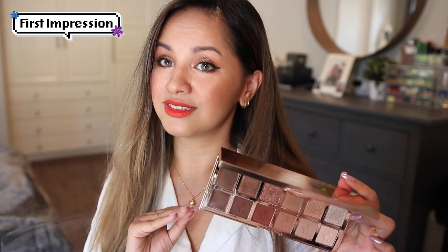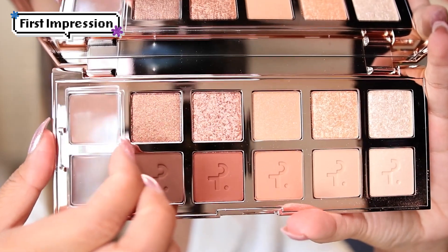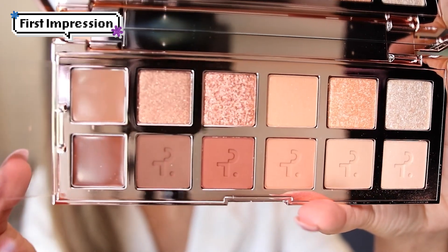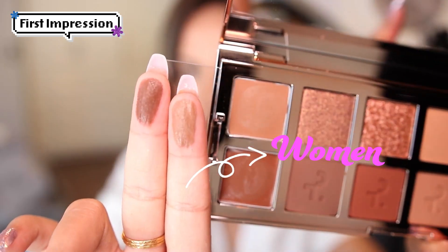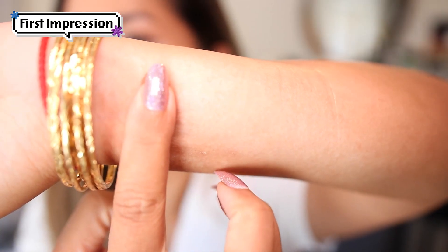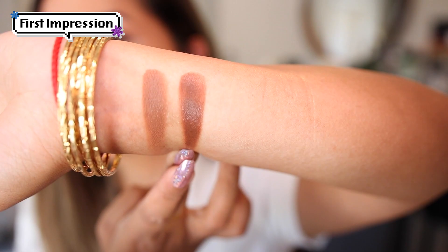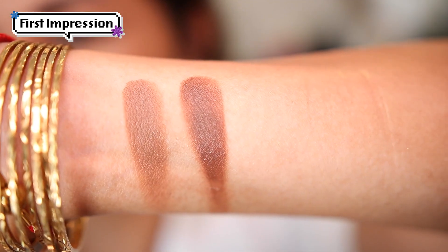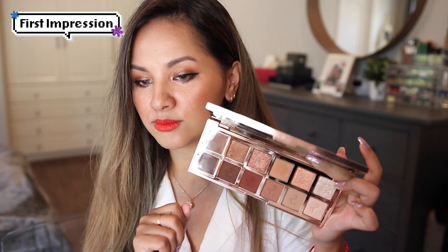I decided to swatch the two cream products first. The lighter shade is called Lady and the darker cream color is called Women. I love the names — they are super fun and super feminine. They swatch beautifully and apply on the eyes super amazingly as well. I love these two cream shades.